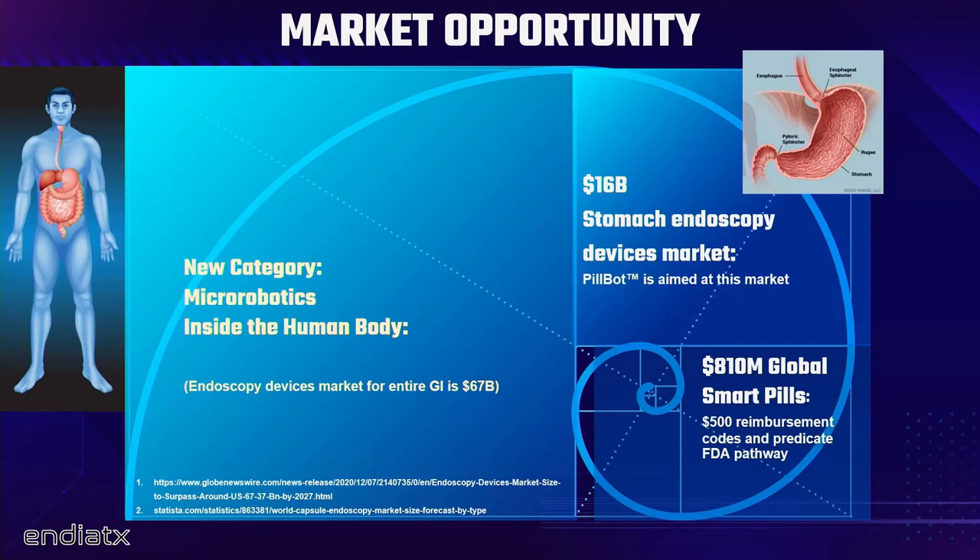We are aimed squarely at the stomach — let's put pressure on the world of endoscopes and turn that $16 billion market upside down. The GI tract market for endoscopy devices alone is $67 billion if we want to go beyond that. We can certainly go into the colon, although the stomach is a lot more fun to start in. But really what we're doing is creating the category of micro-robotics inside the human body. We're going to start it, compete, treat patients, and get a couple generations of products done — and nothing will make us happier than to see other people doing this too.